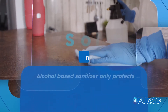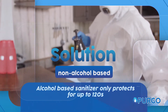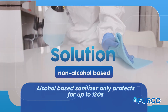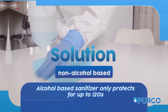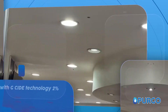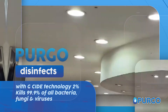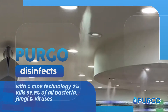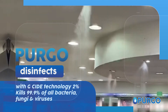Our solution is non-alcohol based. Did you know that alcohol-based sanitizer only protects for up to 120 seconds before it evaporates completely? Pergo disinfects with G-Sci technology 2%, which is known to kill 99.9% of all known bacteria, fungi and viruses, including the coronavirus.